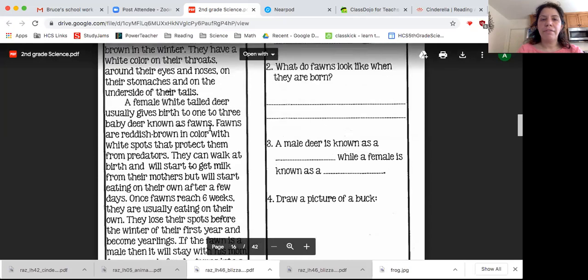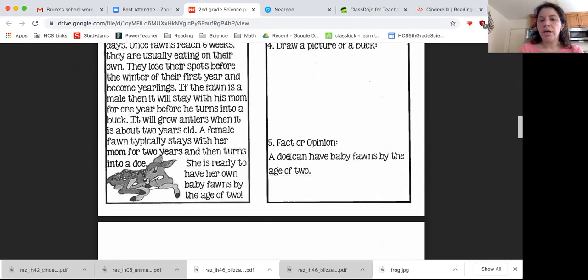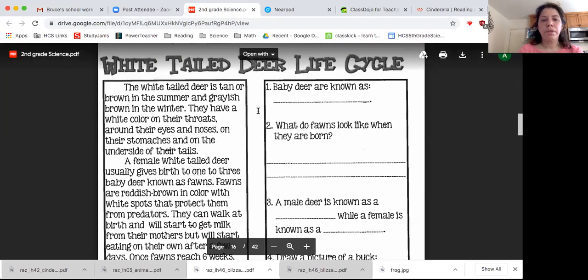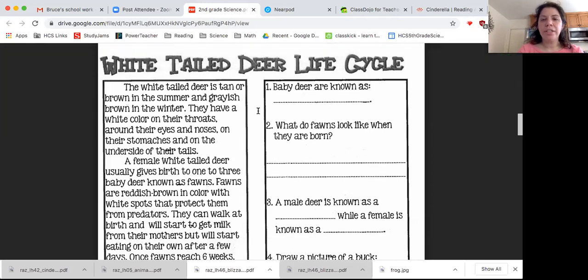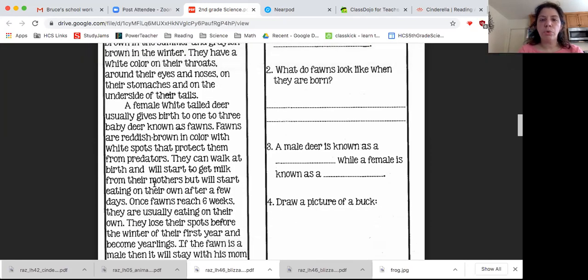In your packet, you also have a reading assignment to do, along with some questions to answer. I'm going to go ahead and read the assignment to you. The white-tailed deer is tan or brown in the summer and grayish-brown in the winter. They have a white color on their throats, around their eyes and noses, on their stomachs, and on the underside of their tails. A female white-tailed deer usually gives birth to one to three baby deer known as fawns. Fawns are reddish-brown in color with white spots that protect them from predators. They can walk at birth and will start to get milk from their mothers, but will start eating on their own after a few days.